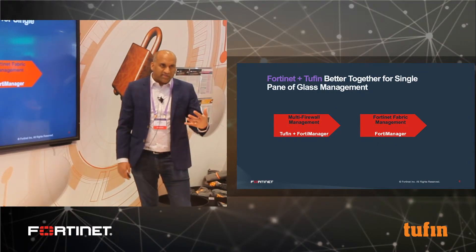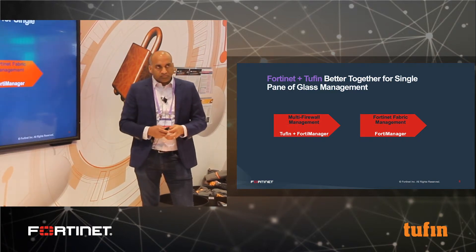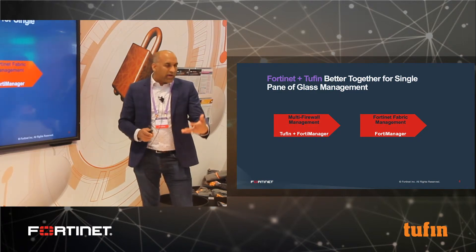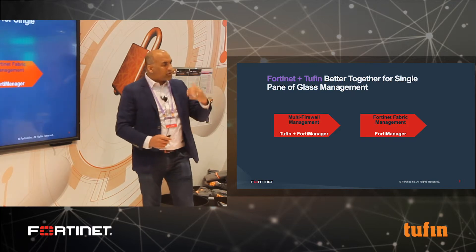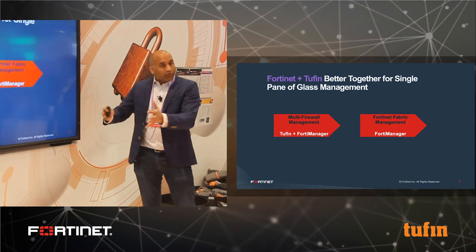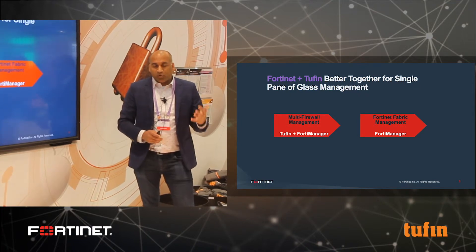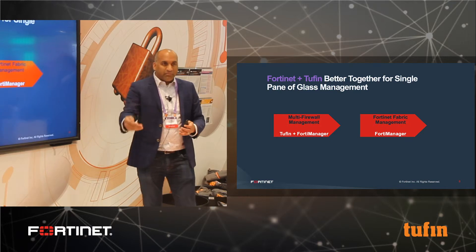All the integrations we have are supported jointly by Fortinet and Tufin, Fortinet and ServiceNow, Fortinet and Splunk, and all our integration partners. When it comes to APIs or FNDN, those are sample scripts and are not supported by FortiCare support services or partner support services.